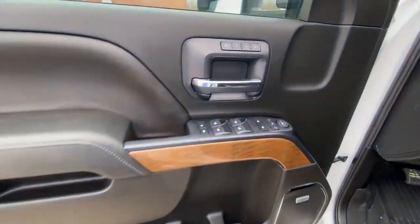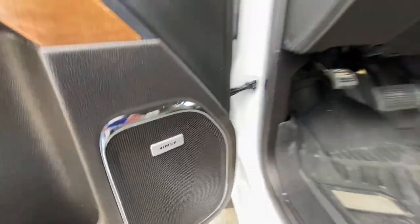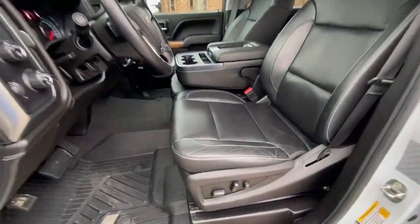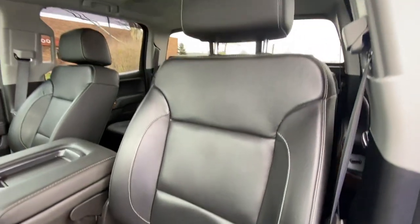You've got a full black interior. The LTZ trucks come fully loaded, so you've got a memory driver's seat, full power options — windows, locks, mirrors, tilt, cruise, Bose stereo, black leather seats. They are power. Now this truck does have the six-passenger seating, so you've got the front fold-down console.